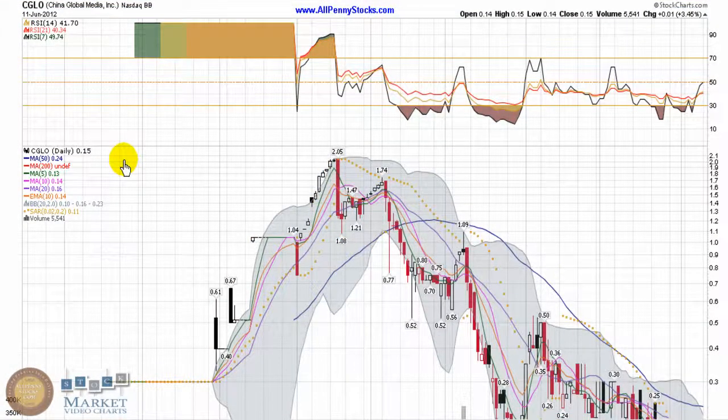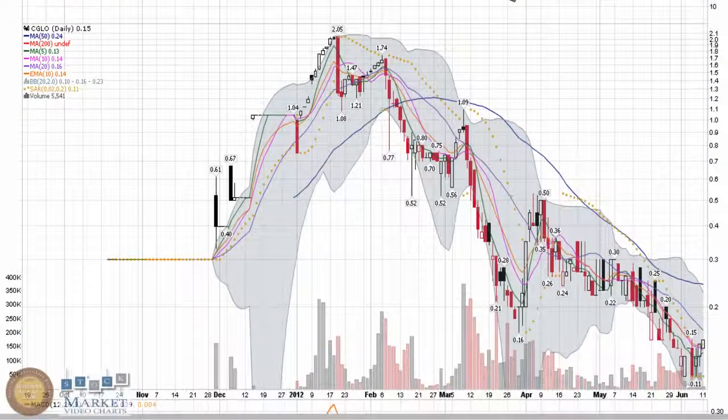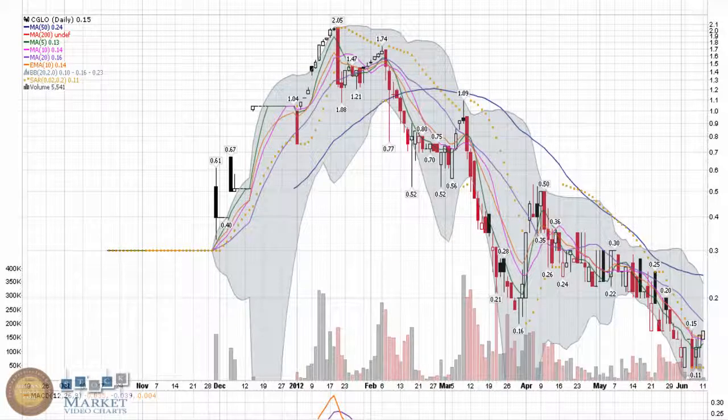This video chart presentation of China Global Media Inc is brought to you by allpennystocks.com. China Global is a bold and borderless company trading under the ticker CGLO. Taking a look at a couple of low volume plays this week as technical stocks to watch — these sorts of plays can move fast and furious with any sort of real volume. CGLO was particularly interesting.